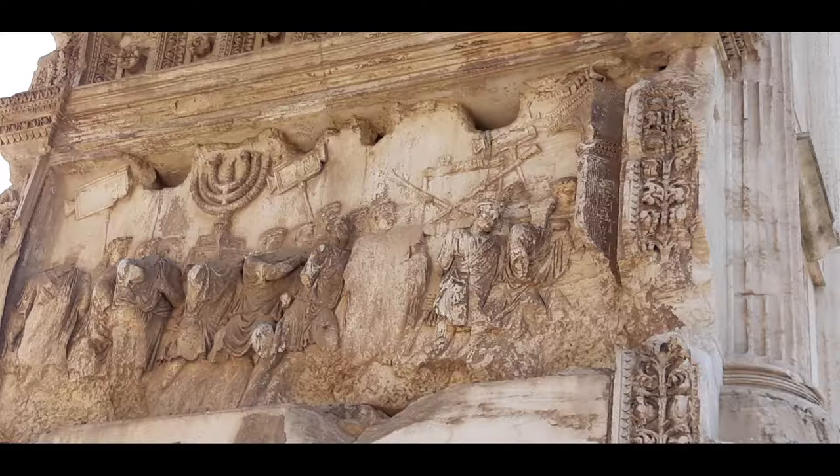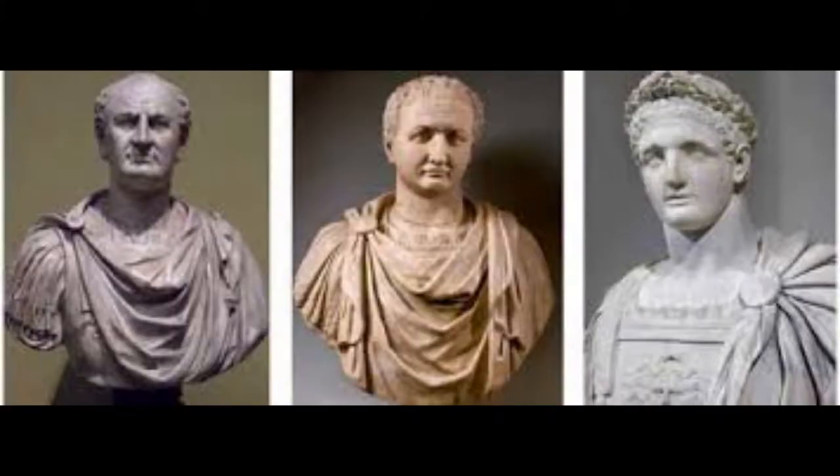Their eyes were caught by the gold right there inside that room. Taking around 20,000 Jews back to Rome and having them carry the items out of the temple — that is what you see in the relief inside the Arch of Titus: that triumphal march in Rome, which happened in 70 AD.